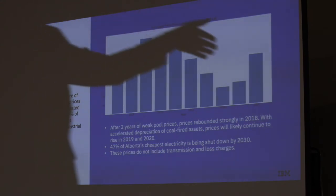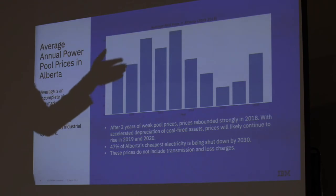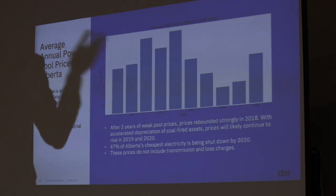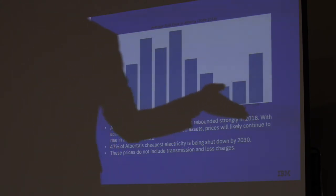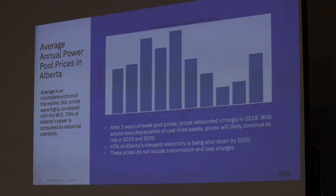The big companies that spend something like $100 million to $500 million a year on power — if they were doing that in 2017, they're probably spending about twice as much in 2018. I don't see this trend changing given that we're going to be shutting down even more coal-fired generation, which is the cheapest power we can produce, and companies adding green power will have to accelerate depreciation of their other assets, which will also lead to higher prices.